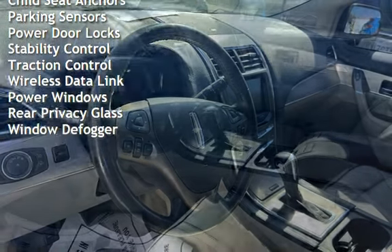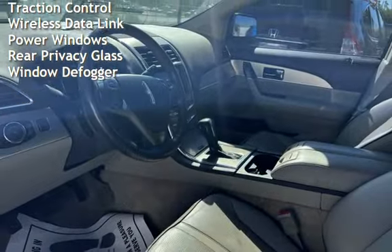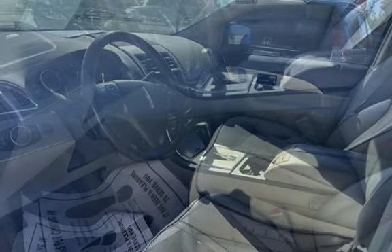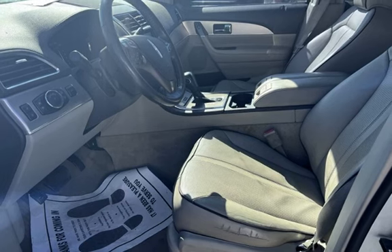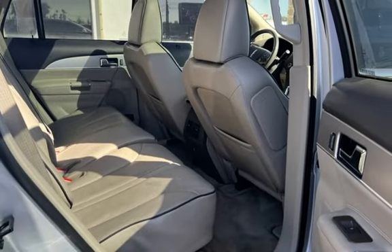Additional features include external temperature display, child seat anchors, parking sensors, power door locks, stability control, traction control, wireless data link, power windows, and rear privacy glass with window defroster.